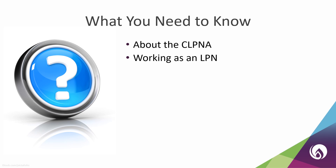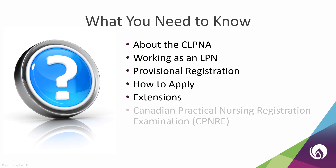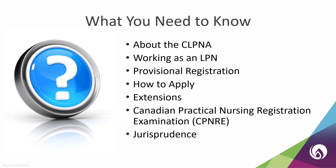The information we will cover in this presentation includes provisional registration, how to apply, and when you might need an extension. It will also cover how to complete the CPNRE and the jurisprudence module.